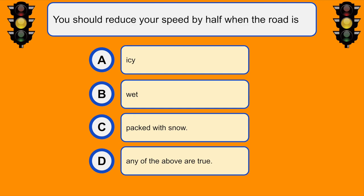You should reduce your speed by half when the road is... C. Packed with snow.